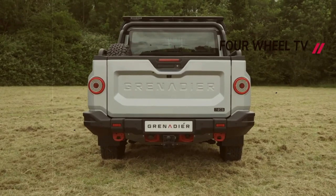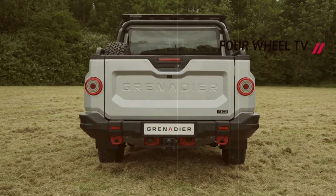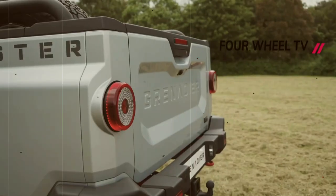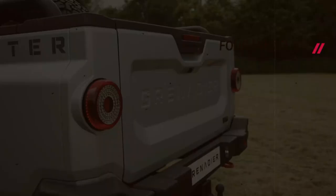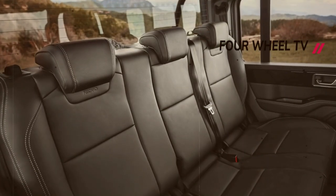For an additional cost, electronically locking front and rear differentials can be added, and the traditional solid axles are supported by a multi-link suspension system. In terms of capability, the Quartermaster matches the SUV's towing capacity of 7,716 pounds and boasts a payload of 1,676 pounds.